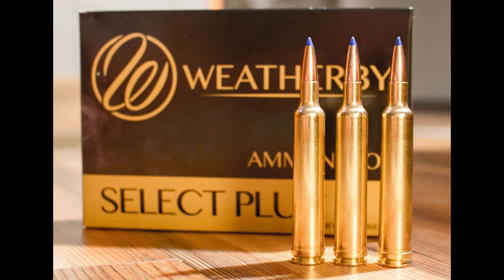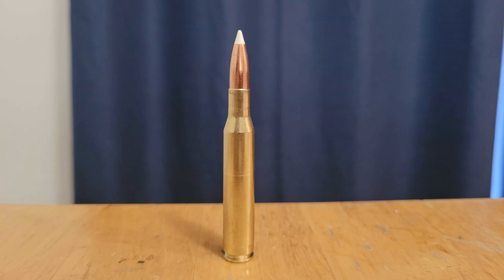Welcome back to the channel. It's Magnum Madness Part 6, and in today's video we're comparing two cartridges that no one's ever asked to be compared. But here we are. We're going to compare the 6.5-300 Weatherby Magnum to the 270 Winchester.